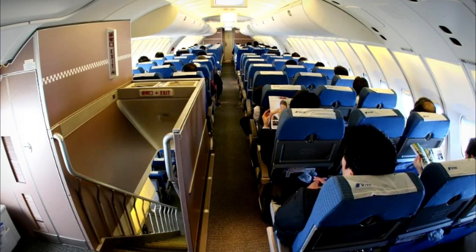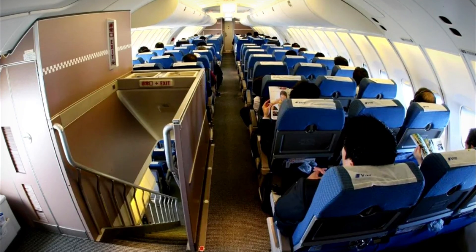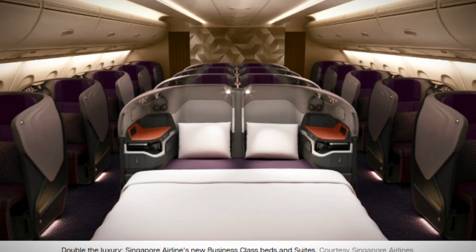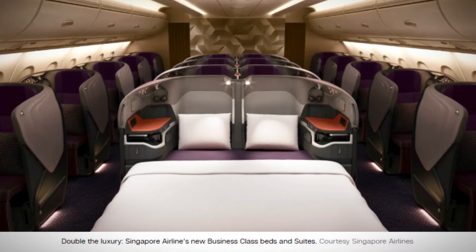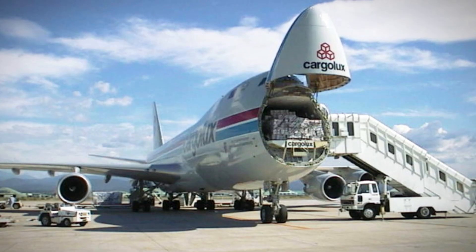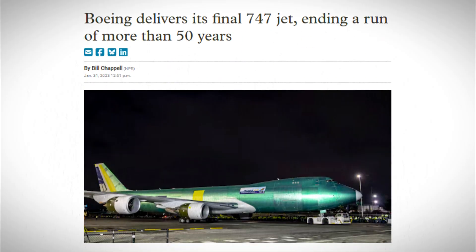Today, most airlines treat the upper deck like any other passenger space — cramming in as many economy seats as possible and losing the sense of exclusivity that made it special. But some airlines still understand what makes the hump unique. Singapore Airlines uses their A380 upper deck for first-class suites that cost $15,000 per ticket. Emirates has a bar and lounge area. The upper deck isn't just extra space — it's a different experience. The cargo versions of the 747, meanwhile, are still being built. While Boeing stopped making passenger 747s in 2023, the freighter version continues because nothing else can do what it does.